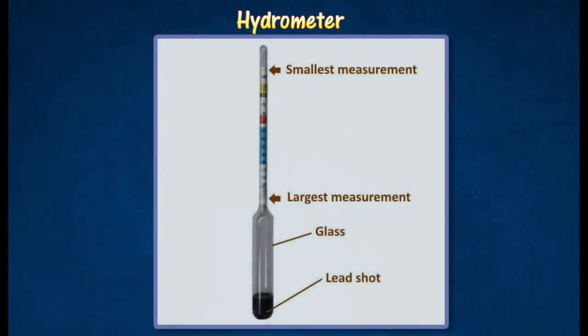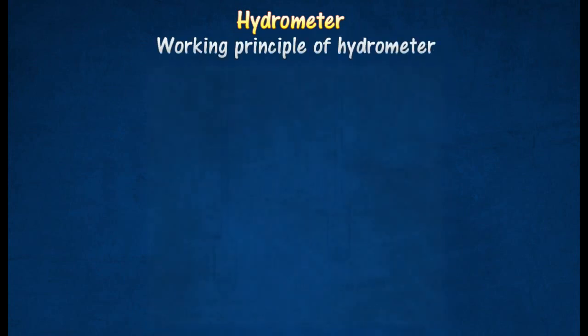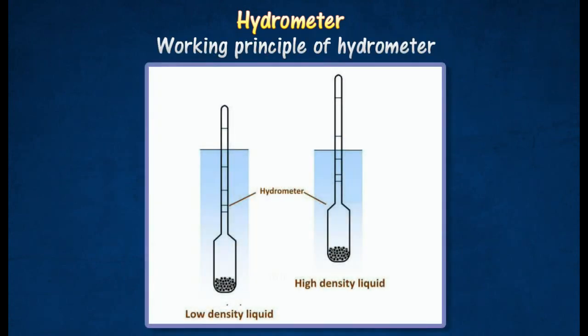A hydrometer is an instrument for measuring the densities of liquids. The lower bulb is weighted with lead shots. The stem is graduated with a relative density scale, having unequal divisions and values decreasing upwards. By applying the principle of flotation, the immersed length of the hydrometer decreases as the liquid density increases, due to an increasing buoyant force.